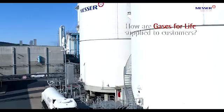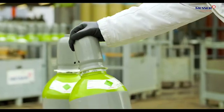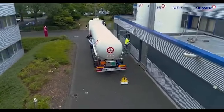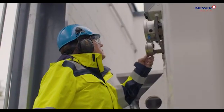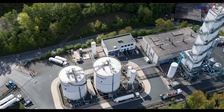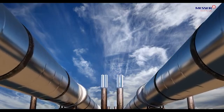How are gases for life supplied to customers? Smaller quantities in pressurized gas cylinders. Larger quantities in tanks on the customer's premises, with delivery done in tank trucks. Major industrial quantities by an air separation unit on the customer's premises. Alternatively, where available, supply is provided via pipeline.